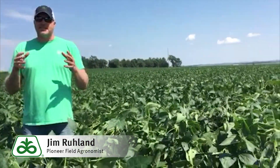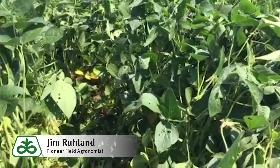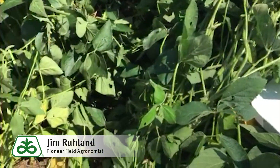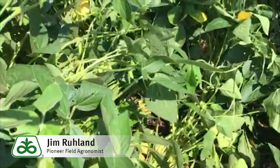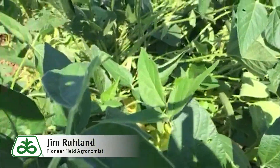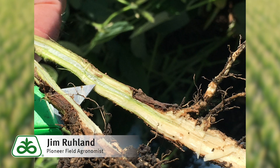Relatively new, but I thought this is something that needs to be brought to our attention. It does attack the edges of the field. These beans look pretty good, but we're starting to see them snap over at that one-inch level. Once we go into that, we do see these larvae. Stay tuned for more information — it is the soybean gall midge.